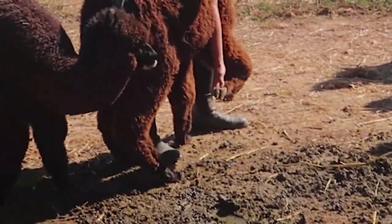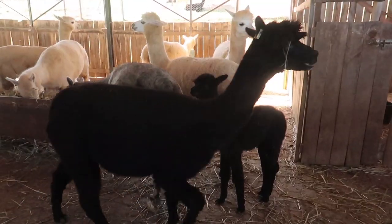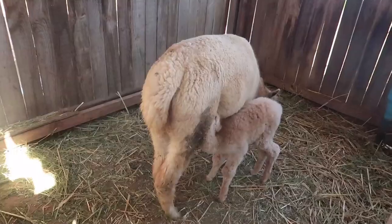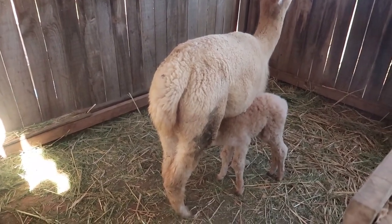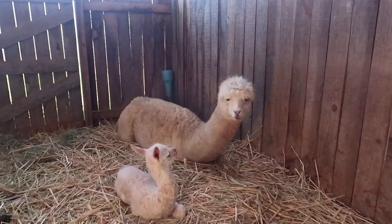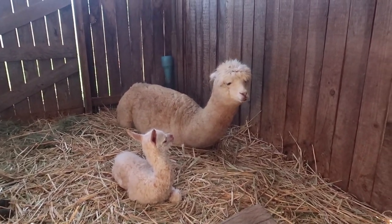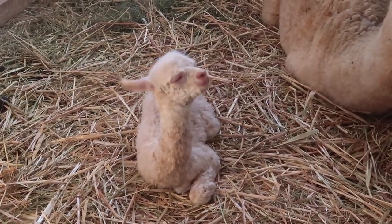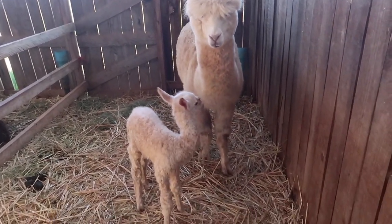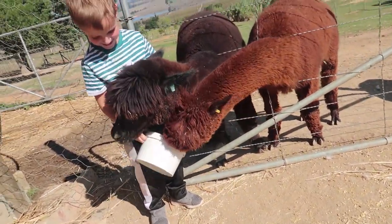It looks like a dog's paw — it's so soft. Just like sheep, they have no top teeth. This llama baby was literally born yesterday; it's only a day old. And they're fighting over the food — that's what I thought.